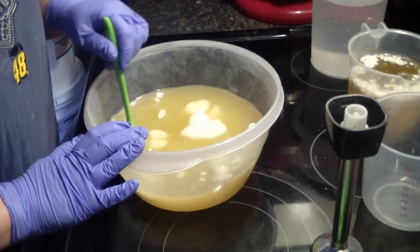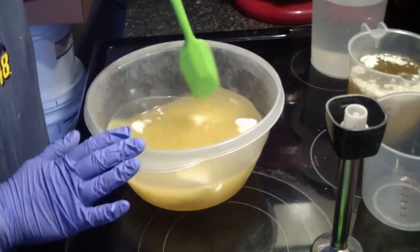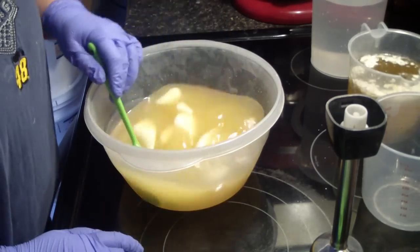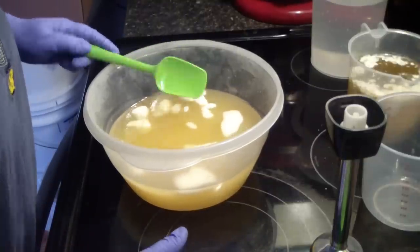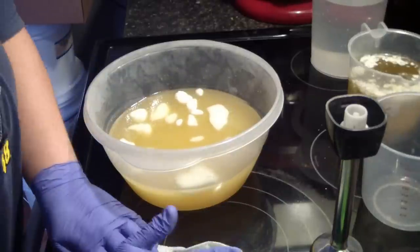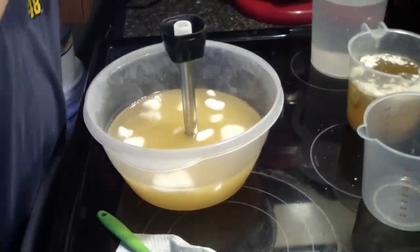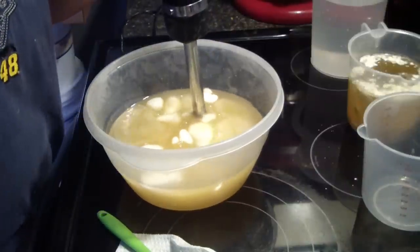I generally use about two and a half ounces of fragrance for this size batch, but I'm going to use two ounces of fragrance and see how it holds up. I just used my hot lye water to melt the majority of my oils — the hard oils — liquids back there, like normal. This is my favorite way of soaping.